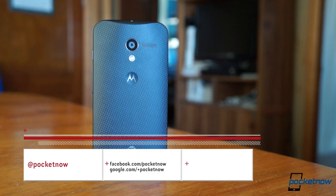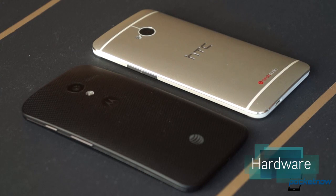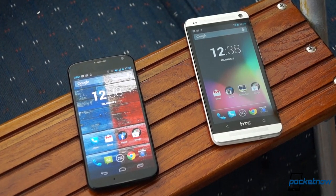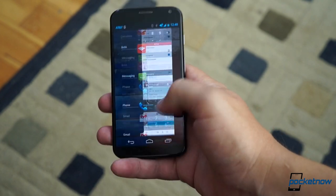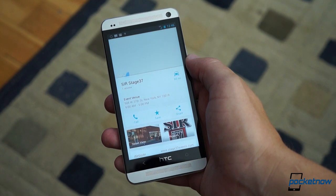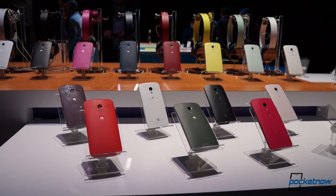Follow Pocketnow at all the usual watering holes so you don't miss our full Moto X review when it lands. You don't need to get under the hood to see the physical differences here. These phones convey completely different intentions right out of the box. Though they both feature 4.7 inch displays, Motorola's is an AMOLED panel at 720p, meaning it's brighter and more saturated, but less sharp than the One's 1080p SLCD3.